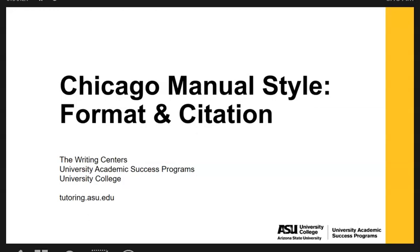Hello and thank you for watching this online presentation brought to you by University Academic Success Programs Writing Centers at Arizona State University. This presentation is on the Chicago Manual citation style 17th edition with some additional information about why we cite as well as some tips and tricks for avoiding plagiarism.